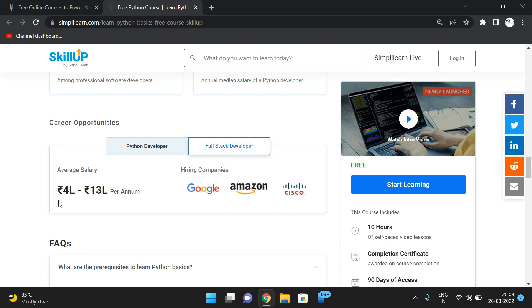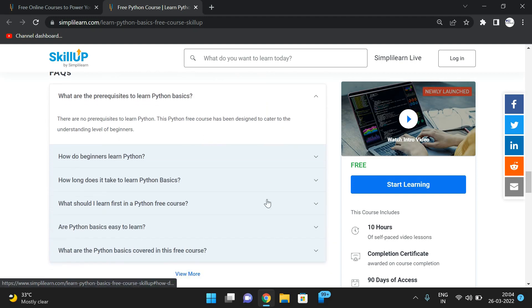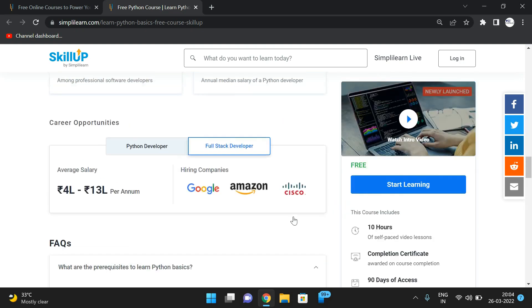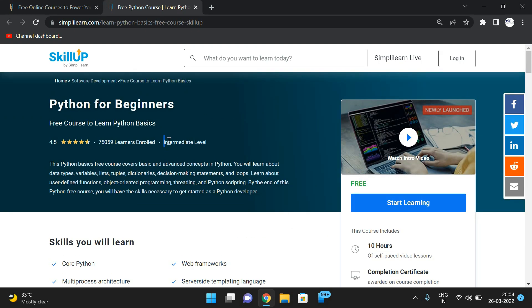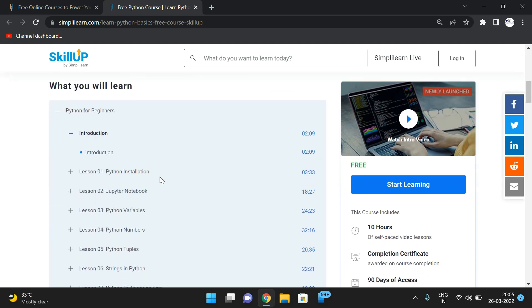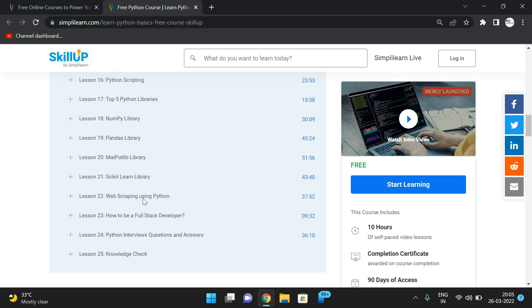For the full stack developer track, product-based companies like Google, Amazon, and Cisco are recruiters. The course goes from scratch to intermediate level, starting from the Python installation process all the way through libraries. There are learner reviews and facts provided for this course as well.